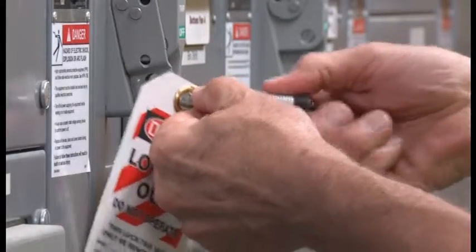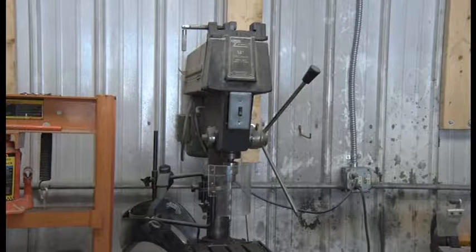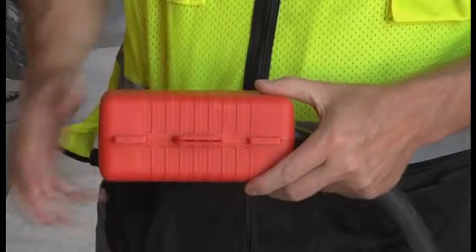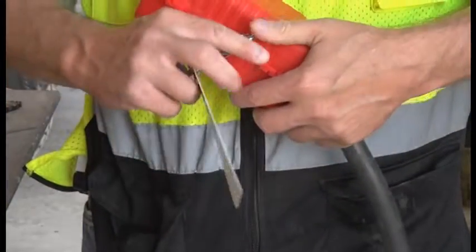Locks and tags are placed on the energy isolating device of the equipment — that is, any mechanical device that physically prevents the transmission or release of energy. The energy isolating device is usually the power disconnect that allows the equipment to operate.